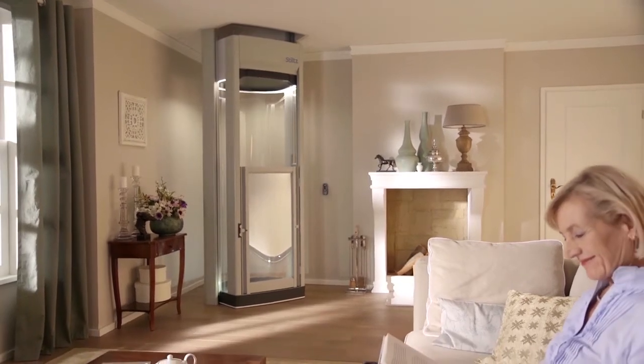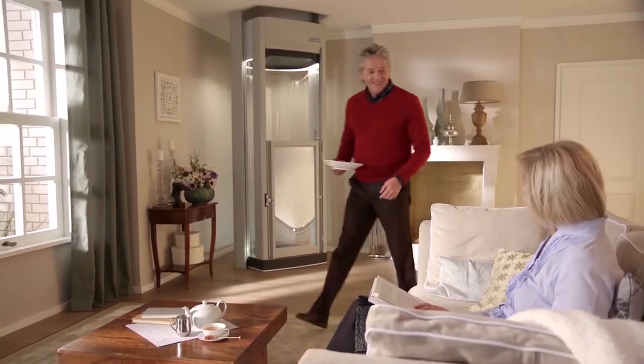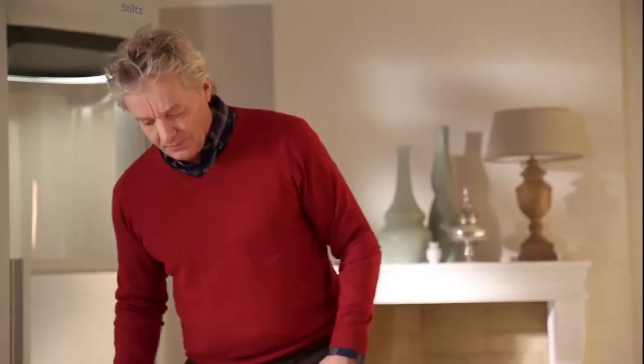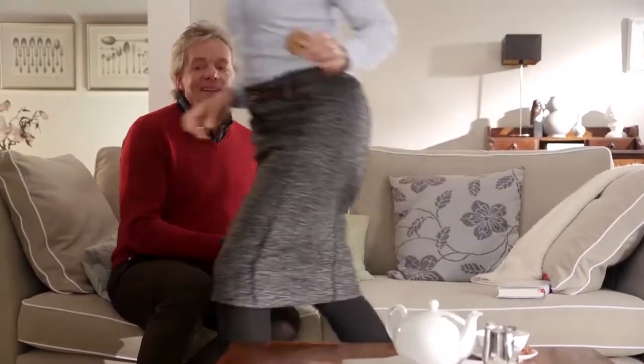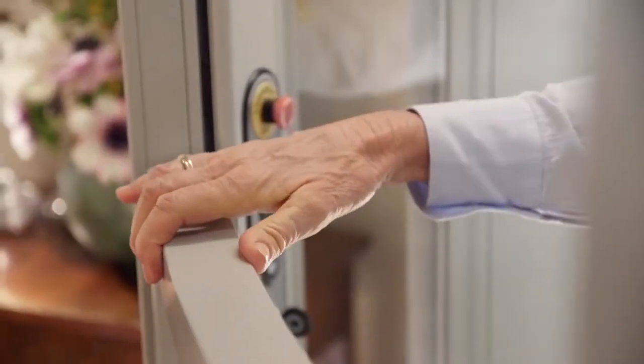Discover the Stilts Home Lift, a unique domestic lift specially designed for your home. A Stilts Home Lift provides a versatile, stylish and cost-effective solution to moving between floors, so you can go on living in the home you love.